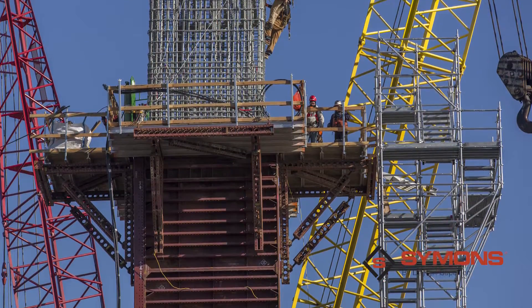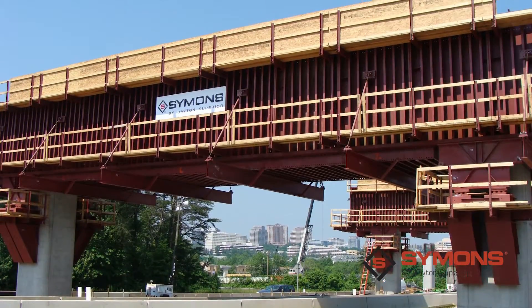Maxiform STS panels are designed to be used with our full range of Maxiform accessories. Also, Simons by Dayton Superior can manufacture custom components to meet almost any design requirement.